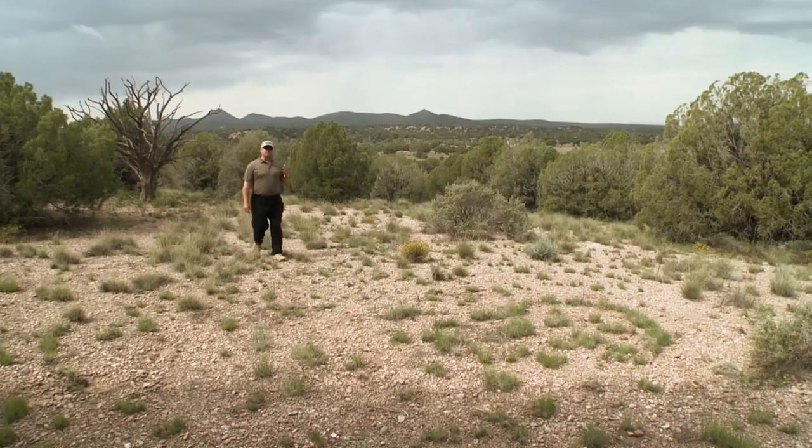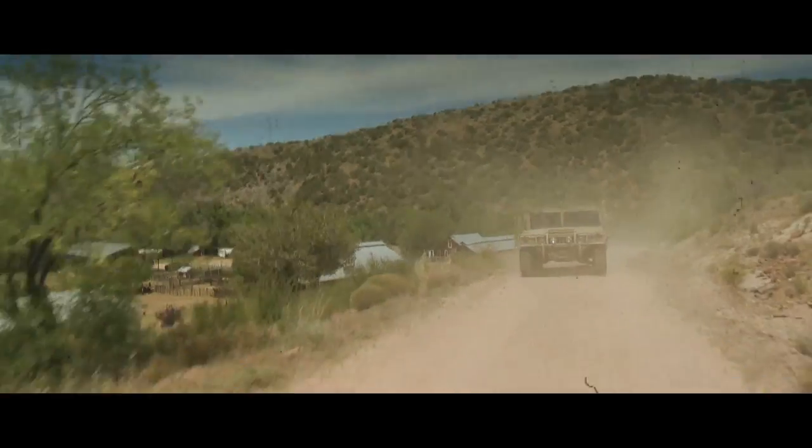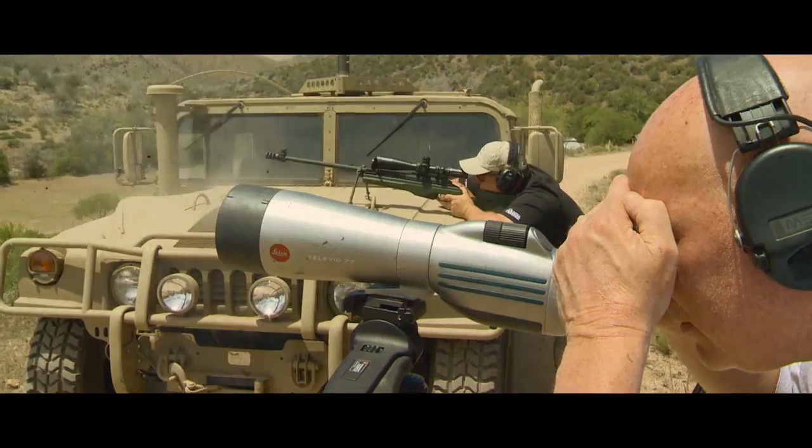Long-range shooting is the firearms industry equivalent to the fishing story. Every time you talk to somebody, the distances got farther and the shot got more difficult. I got a little taste of that myself last year on the Miles Shot episode.